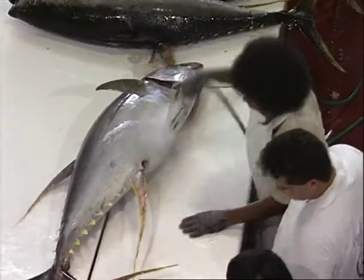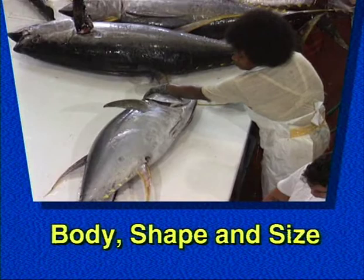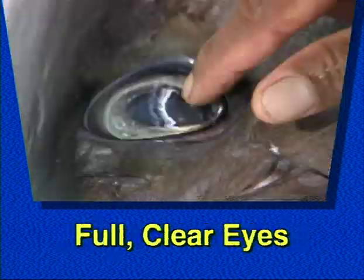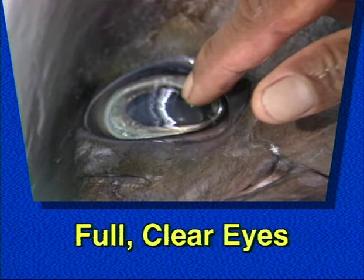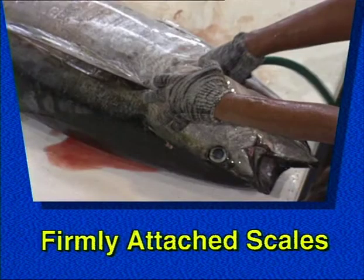However, damage to the head by mallet, spike or gaff is acceptable. Other external features he will inspect are body shape and size, bright moist skin with no fading of color, full clear eyes with jet black pupils, flesh that is firm to the touch, and firmly attached scales.